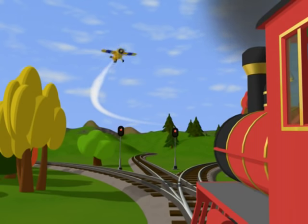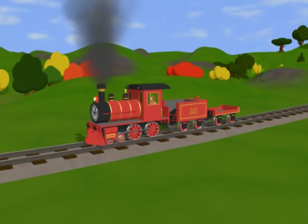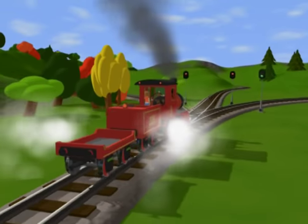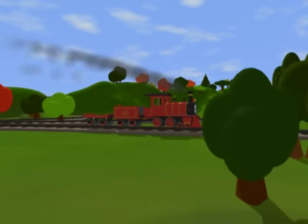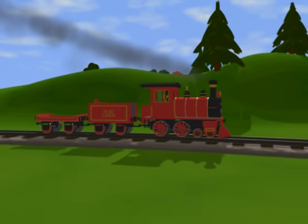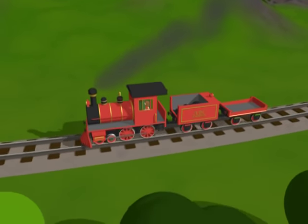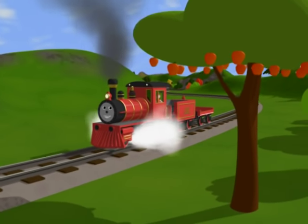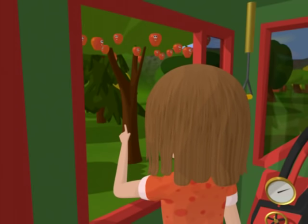Thank you, airplane. Alright, we'll be right back. The letter A is hiding behind one of the apples.